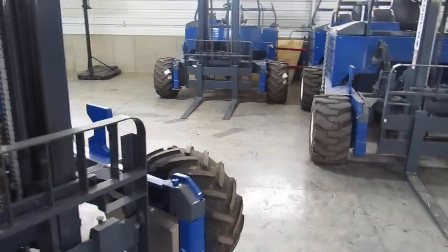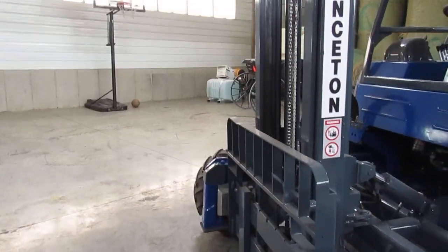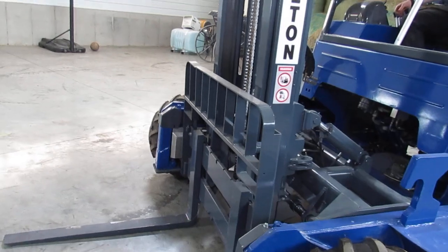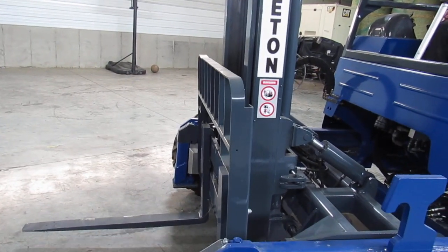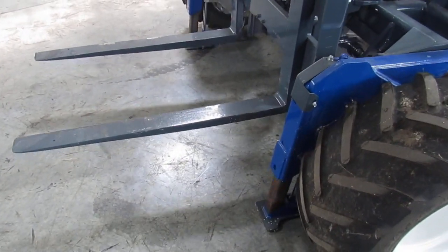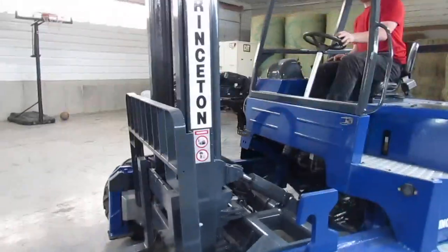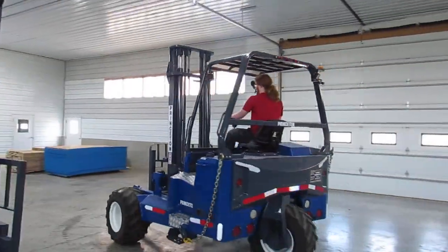Now we're going to give you a special treat — we're going to fire this up and show you some operation of this unit. We're going to fire up this Kohler engine. There's your Kohler, it came to life. We're going to show you the mast going up and down. We have tilt. Side shift. Outriggers. Mast carriage going in and out. Now he's going to drive it and do a loop for you to show you how nice everything works — all your motors are in sync, your steering's tight, this thing's ready to go. Your lights are working, you have backup alarm.